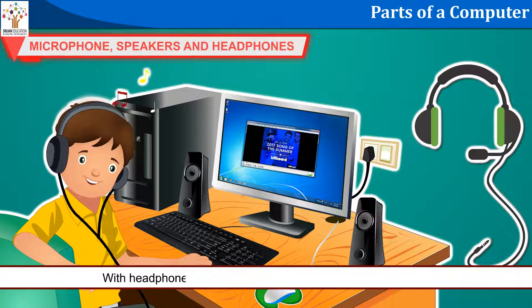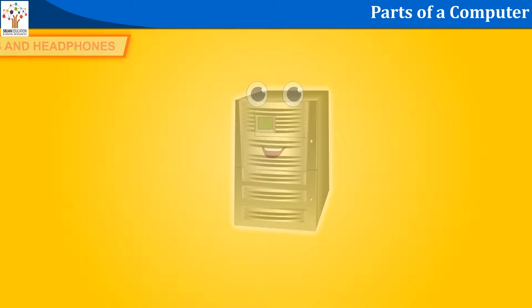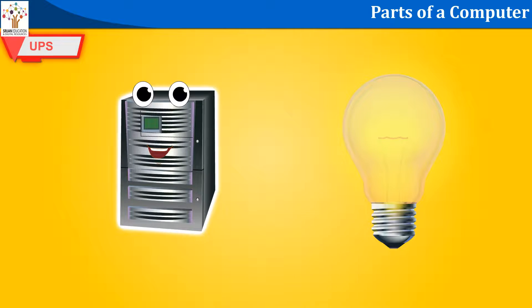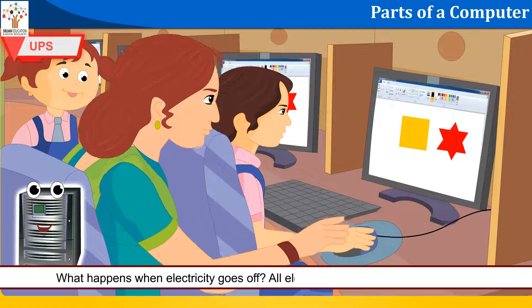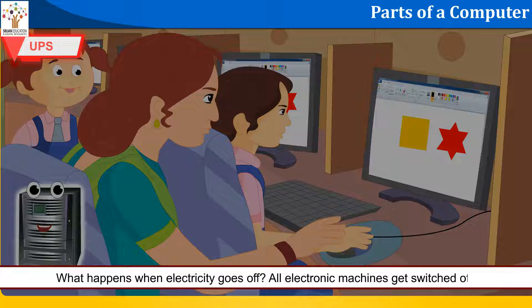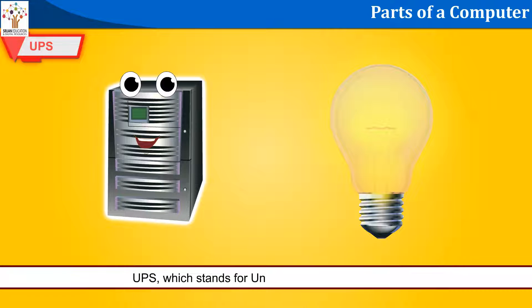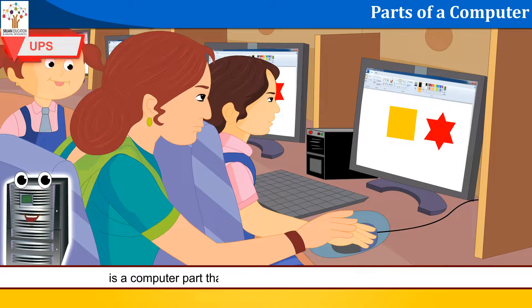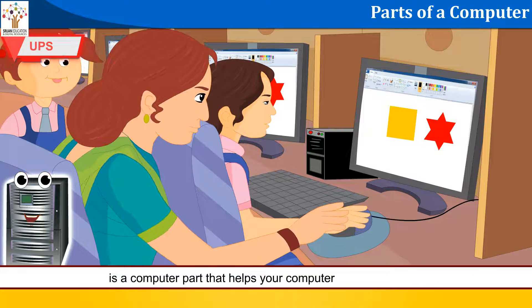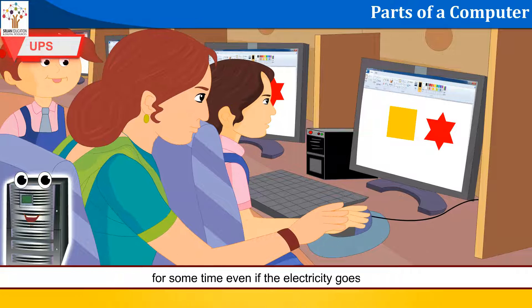With headphones, we can record as well as listen to the sound. What happens when electricity goes off? All electronic machines get switched off. UPS, which stands for Uninterrupted Power Supply, is a computer part that helps your computer keep on working for some time even if the electricity goes off.